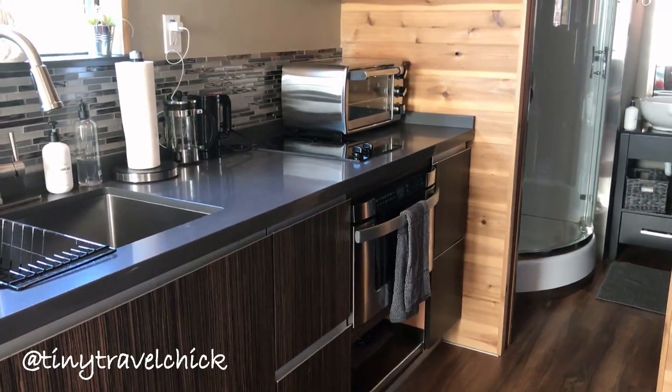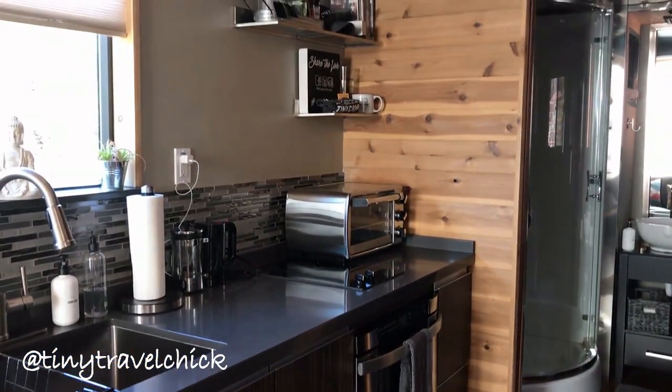Each tiny house comes equipped with special touches for guests to enjoy, like a French press coffee maker.